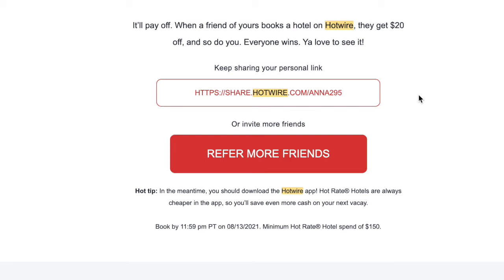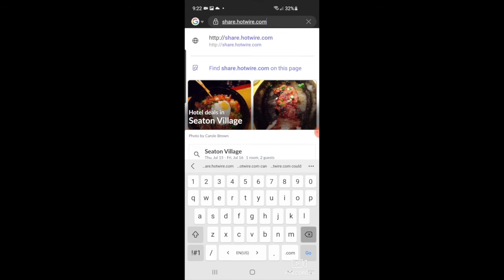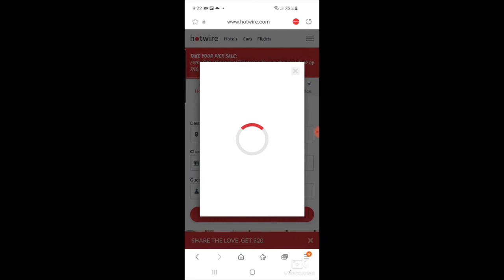I also wanted to talk about my share link — this is from Hotwire. Please use it because it will give you $20 off and give me $20 as well. If you appreciated this tip, please go ahead and use it. It's best to use the Hotwire app as it gives you more discounts.